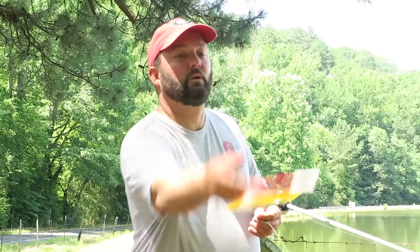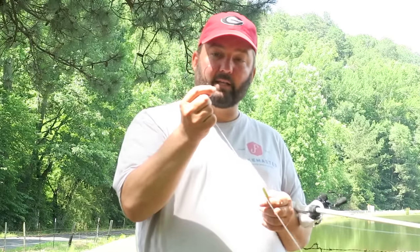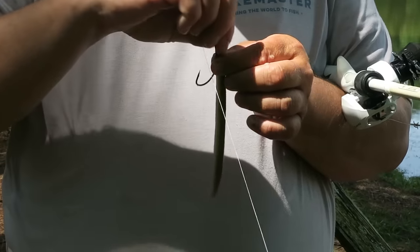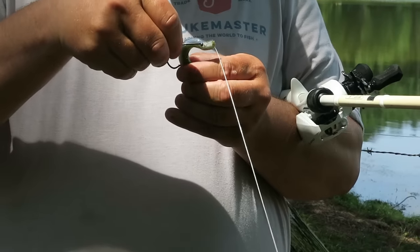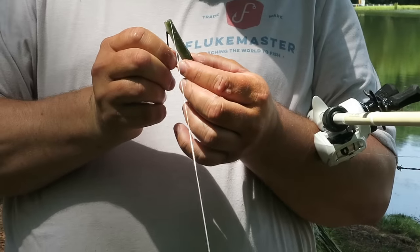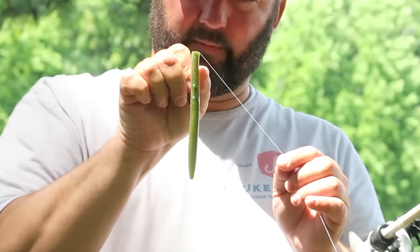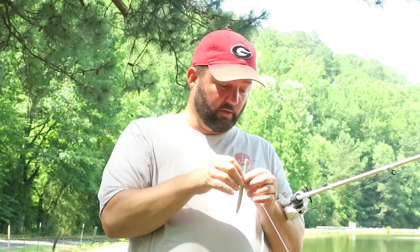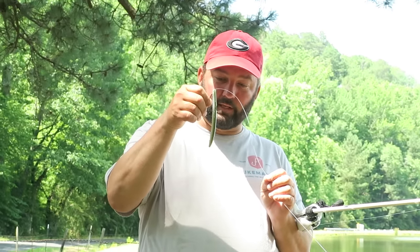I'm going to show you how I rig it when I'm fishing farm ponds — completely weightless. Get yourself an extra wide gap worm hook, thread it down through, bring the eye of the hook partially through, and twist it around. Lay it along the side, mark it with your finger to see where it's got to go in, then go straight to that spot and skin hook it — just skin the tip through like this. That's how I rig it, completely and totally weightless. I throw it on a medium action bait caster or a spinning rod, and set the hook hard when that fish bites. A Senko can go anywhere — probably the biggest fish catching machine of the last 20 years has been a bait just like this.